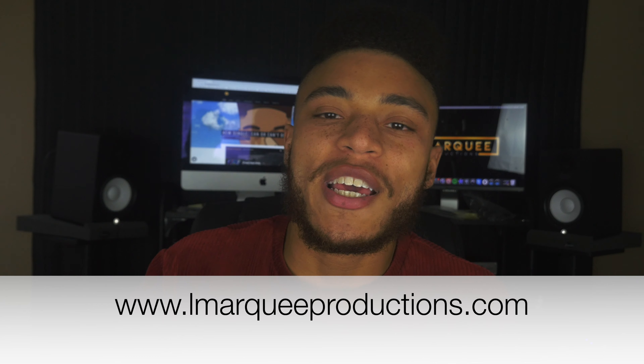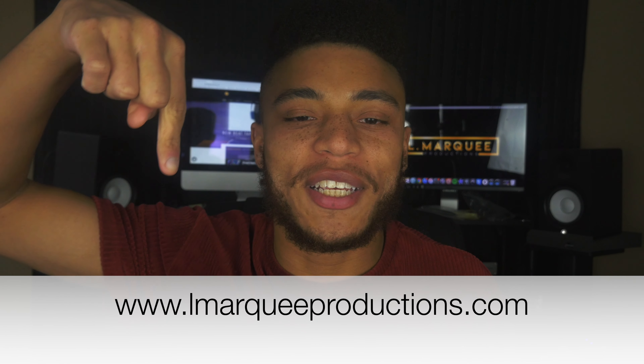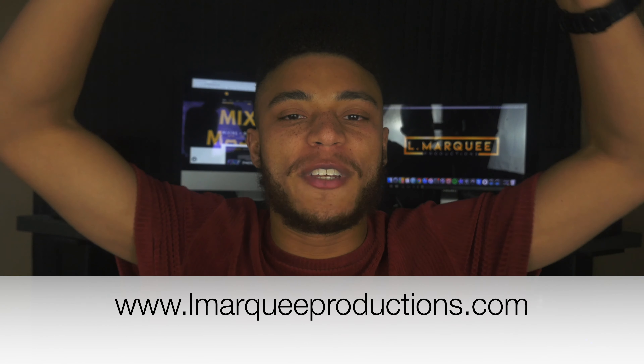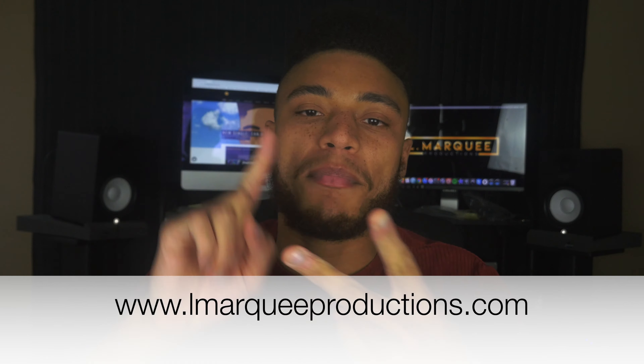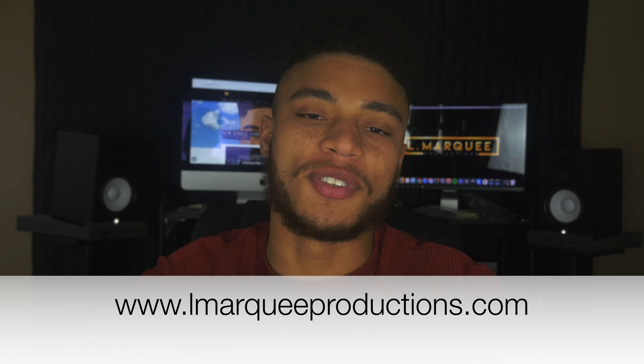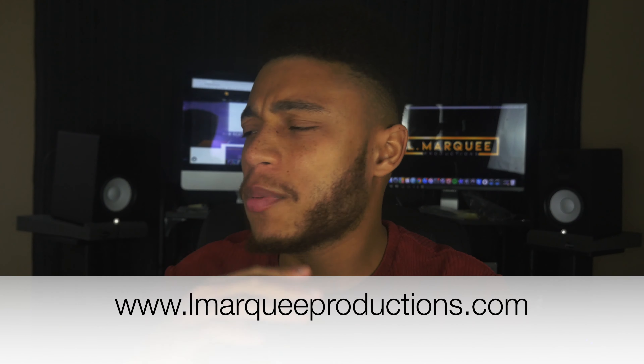These are some very common mistakes made by those who either record at a studio or run one. Correcting these mistakes will result in higher quality recordings, better mixes, and better business. Thank you for watching. If you like what you've seen, please give this video a thumbs up, subscribe to the channel, and turn on notifications. Also, be sure to visit my website lmarquisproductions.com, where you can check out my music, my beats, my sample kits, and my services. Now go down in the comment section and let me know what are some other mistakes that are often made in home studios. My name is L. Marquis — L. Marquis Productions. God bless.